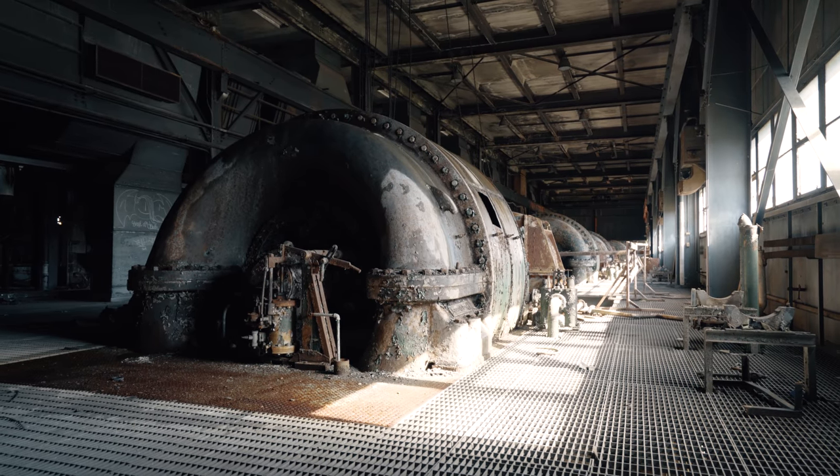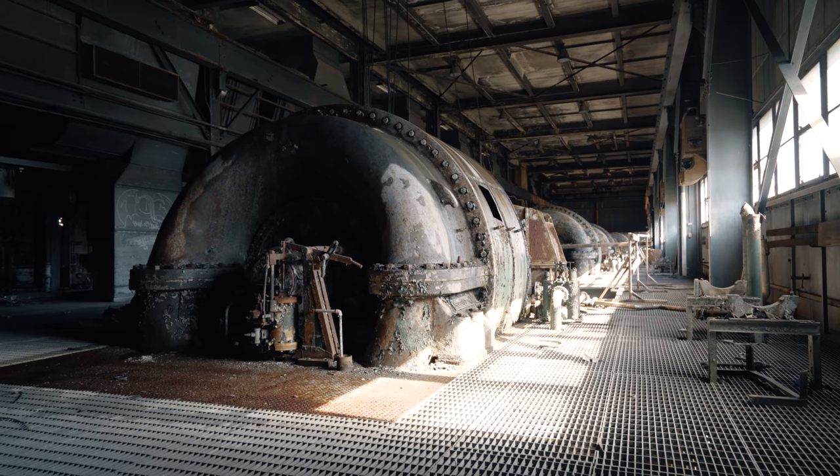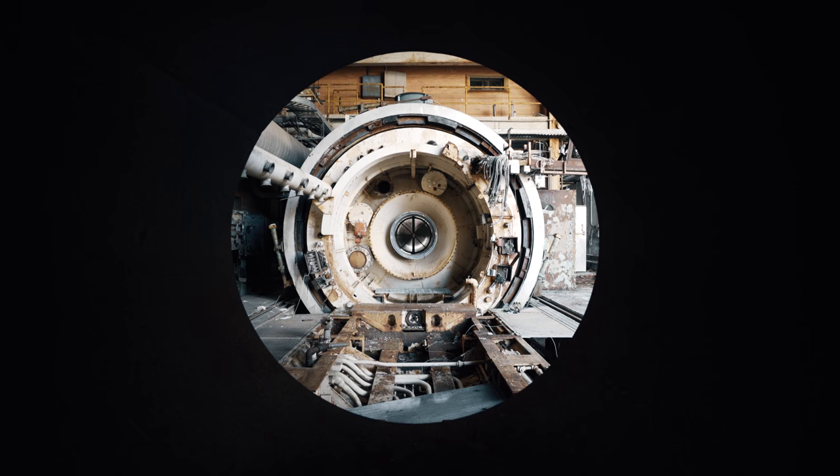The Navy removed sensitive documents, salvaged what machinery they could, and then left the rest to rot. Now join us as we venture inside to discover what's left.